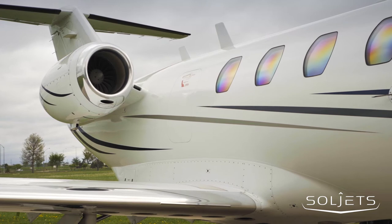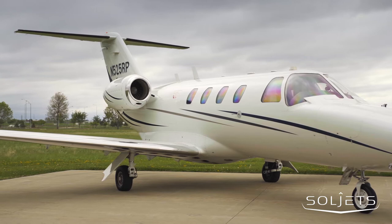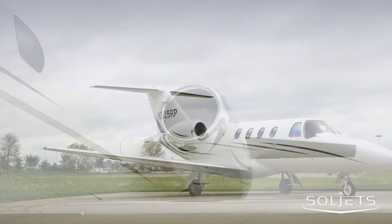SolJets proudly presents this 1993 Cessna Citation Jet, serial number 23. This low-time aircraft has just under 3,000 hours and is enrolled in Williams' TAP Blue Engine Program, giving you highly predictable ownership costs.